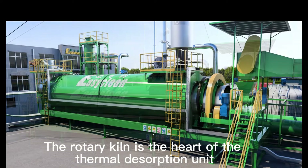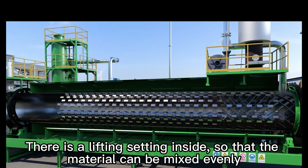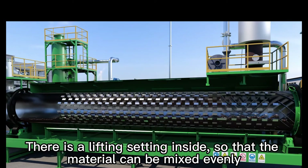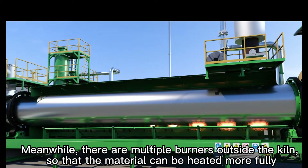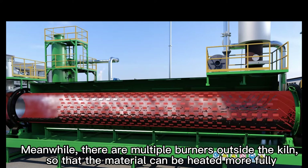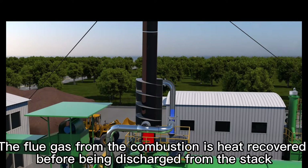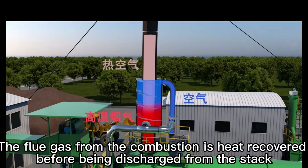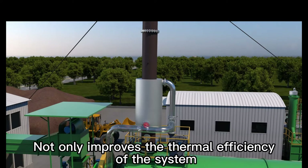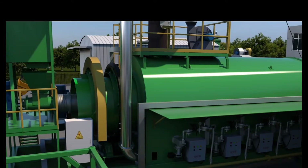The Rotary Kiln is the heart of the Thermal Desorption Unit. There is a lifting setting inside so that the material can be mixed evenly. Meanwhile, there are multiple burners outside the kiln so that the material can be heated more fully. The flue gas from combustion is heat-recovered before being discharged from the stack, which not only improves the thermal efficiency of the system but also reduces the disposal cost.